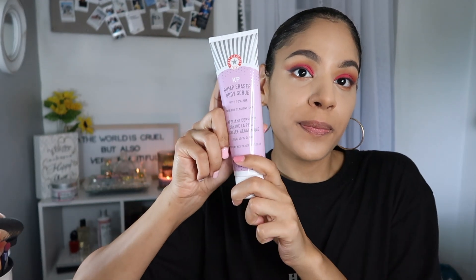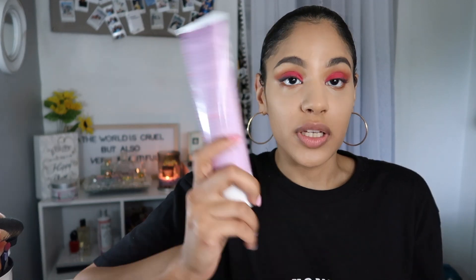So the first product I got was the First Aid Beauty Bump Eraser Body Scrub. I'm actually really excited for this because now that it's getting warm I tend to get a little bit of razor bumps on my thighs, so hopefully that'll help.